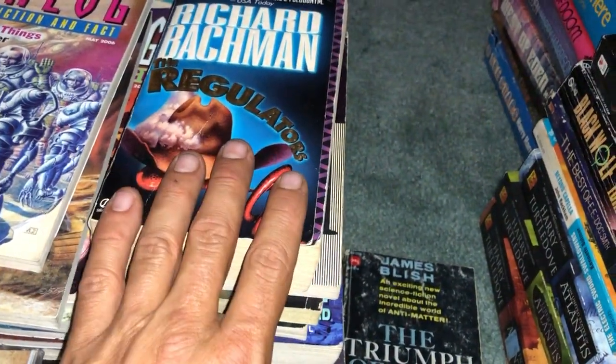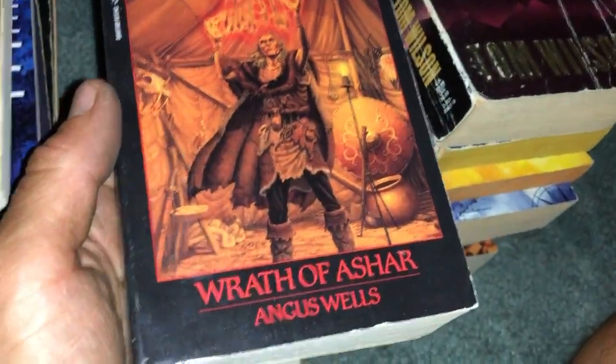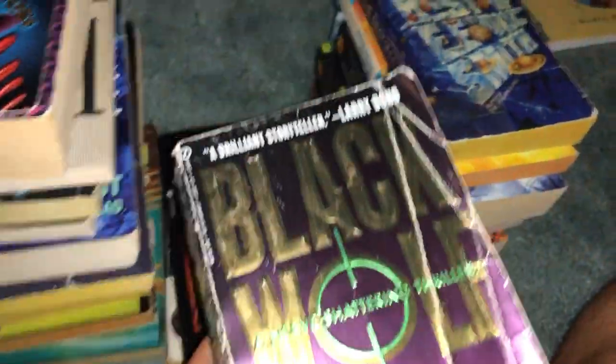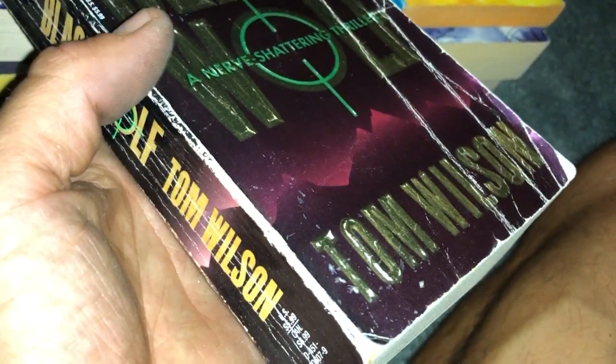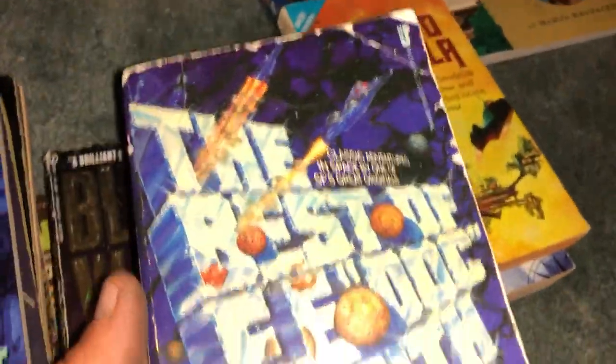James Blish, The Triumph of Time — one I'm looking forward to reading. The First Book of the Kingdoms by Angus Wells — don't see his books too often, really good pickup. Got another copy of a book somebody recommended — I think you might have seen it in the last video. Maybe I'll read this one and give the other back to them since I've got two now. I never get my books back when I lend them out.